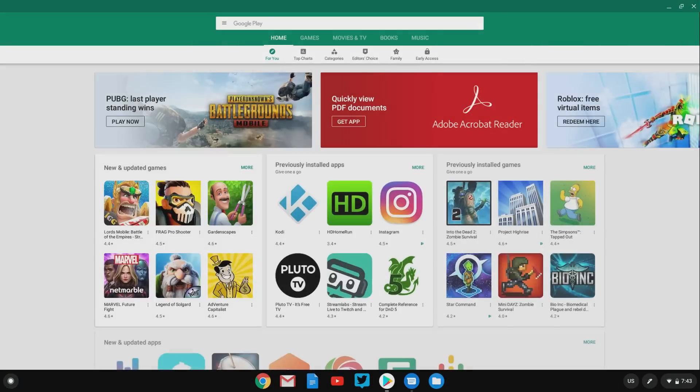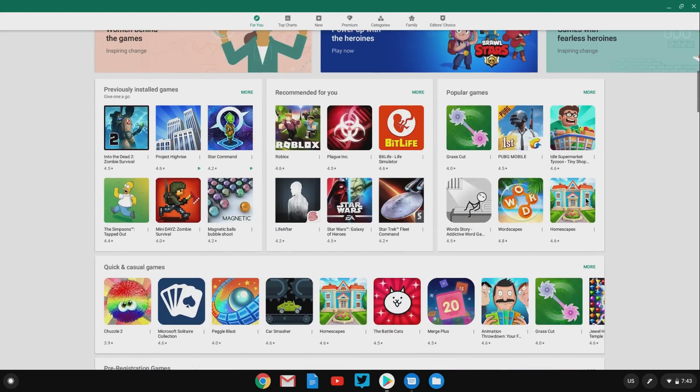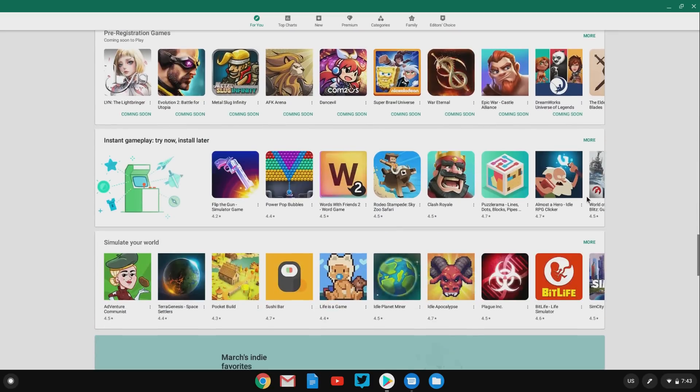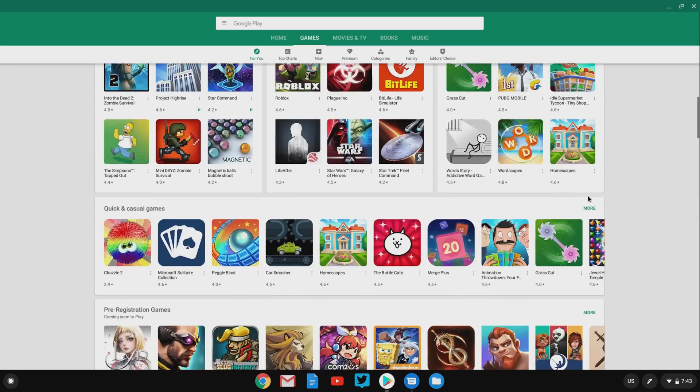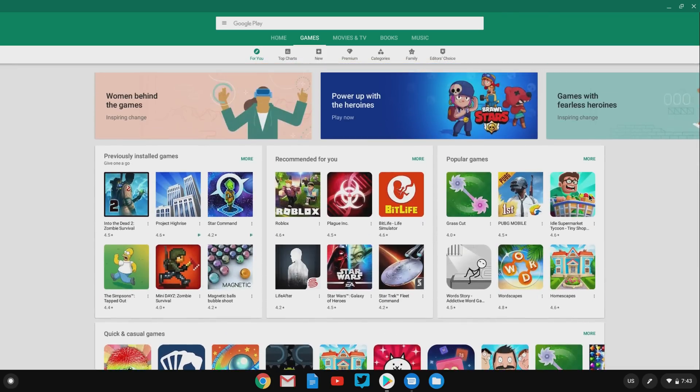The better option is probably installing games from the Android Play Store. Those Android apps and games work really, really well. The only caveat is that most of those games are not designed for either a controller or keyboard and mouse, so you're going to need to make sure that you have a device with a touch screen if gaming with those Android apps is going to be important to you.